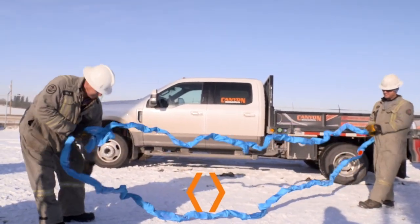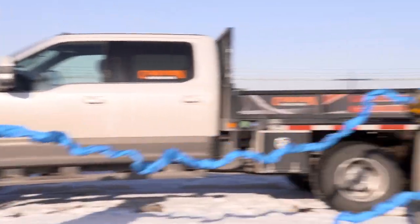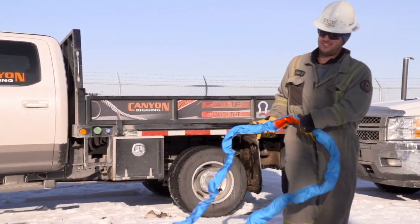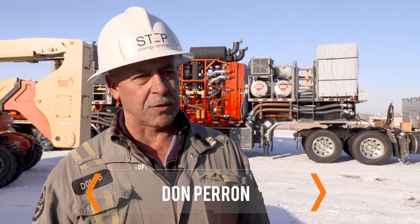They absorb water, mud, all that — you can't even wash them off easily. It takes a long time for them to dry out. The ease of using a lighter weight product is much better. The system we have previously been using — they get so froze up in the cold climates that they're very hard to work with.